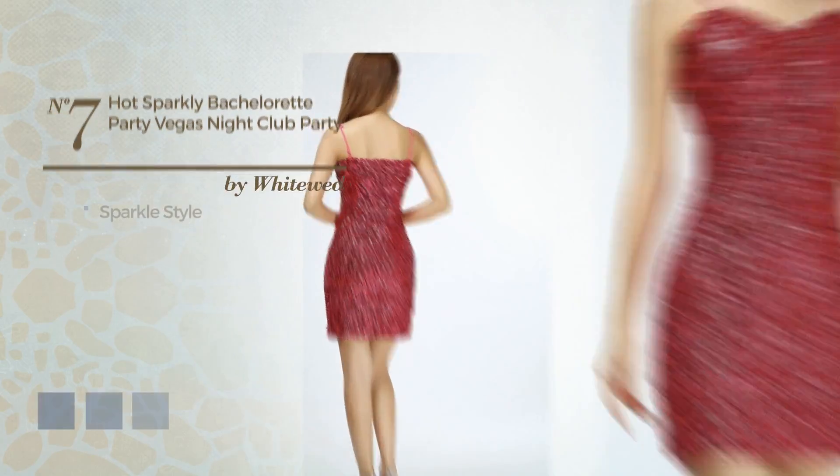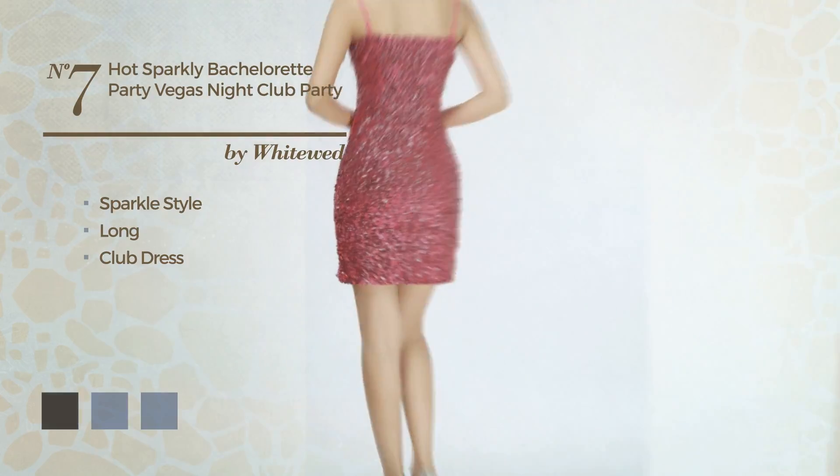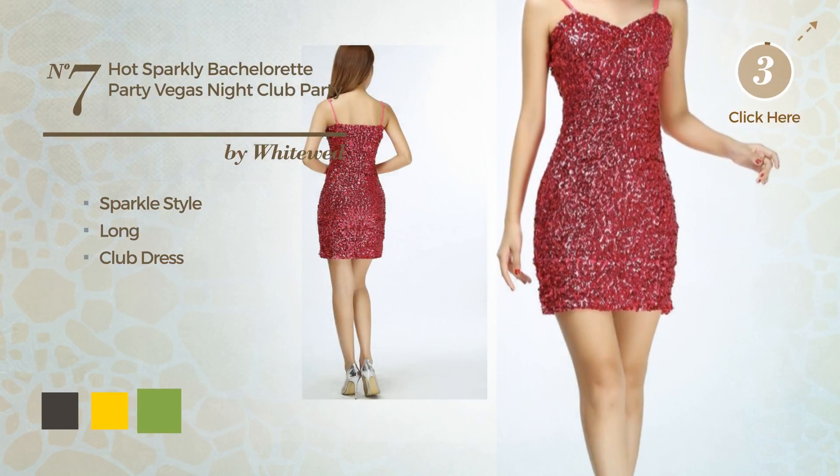Number 7: A Sparkle Look in this long club dress. Available in 12 color variations, for instance black ink, gold, and greenery.